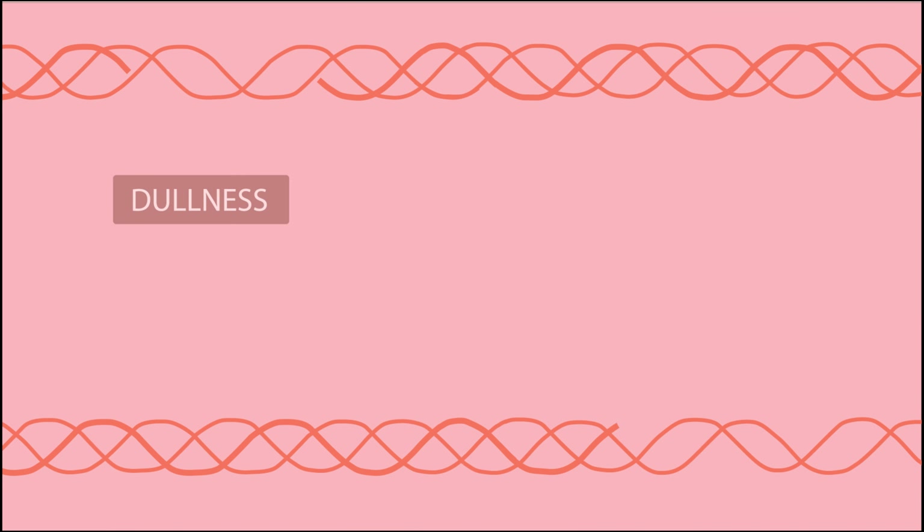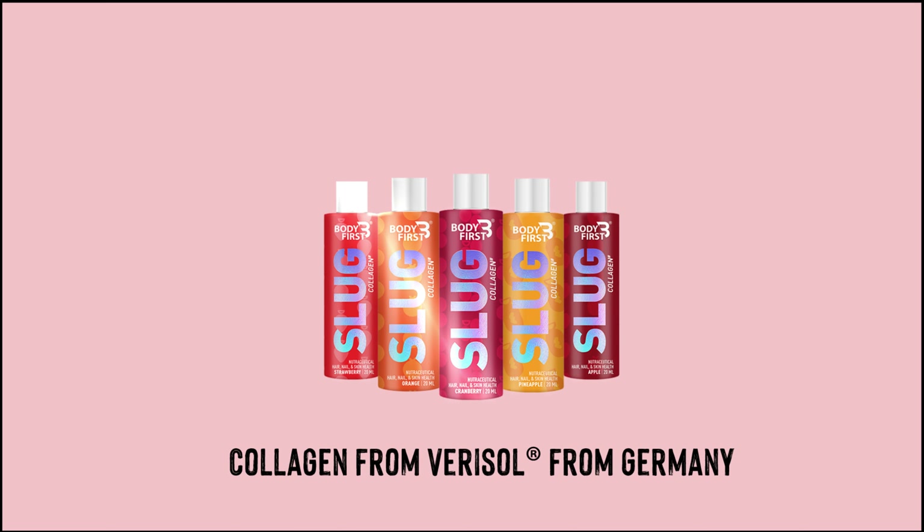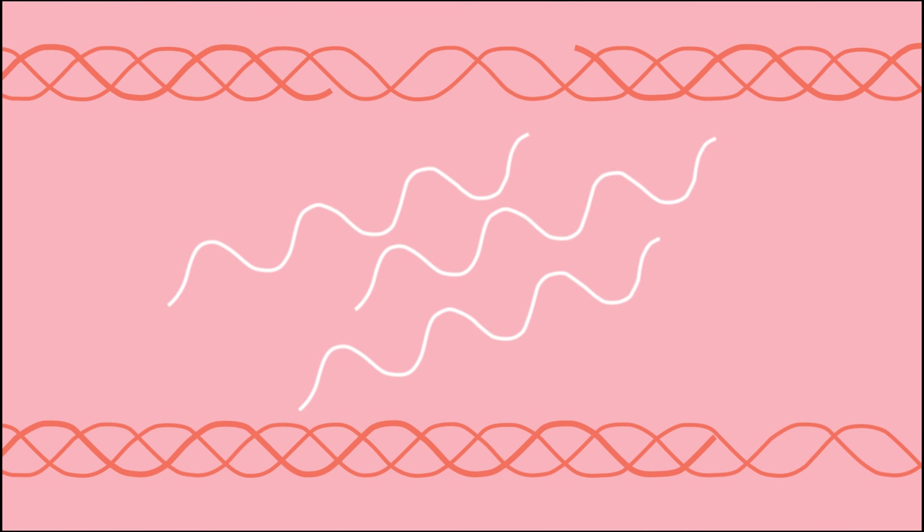This gradually causes visible signs of skin damage. BodyFirst Slug Collagen contains collagen peptides, which are small pieces of collagen that help build collagen.